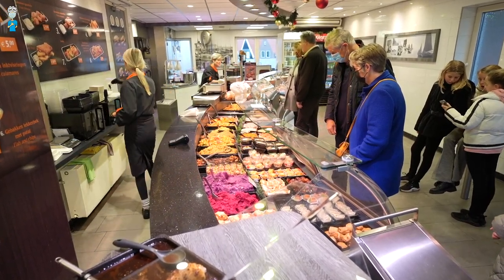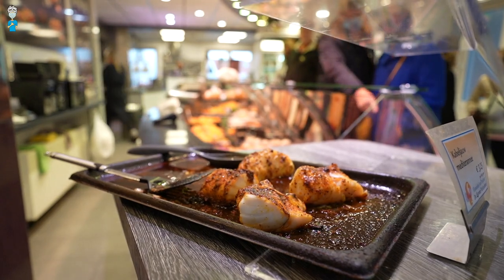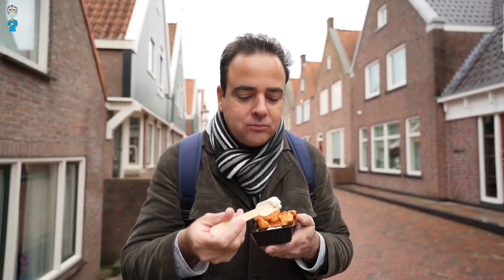And how about some kibbeling? There you go — a small portion of fried white fish. Should be some of the best in Holland, so let's see. Try and save some for the girls. Let's try some. Mmm, just right. Perfect. I love it.